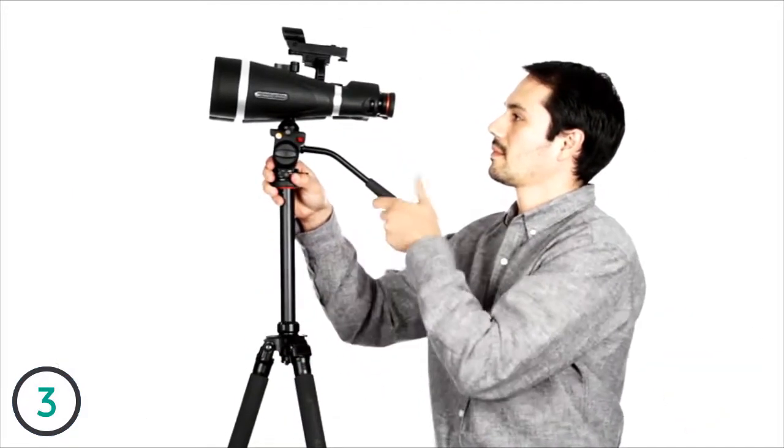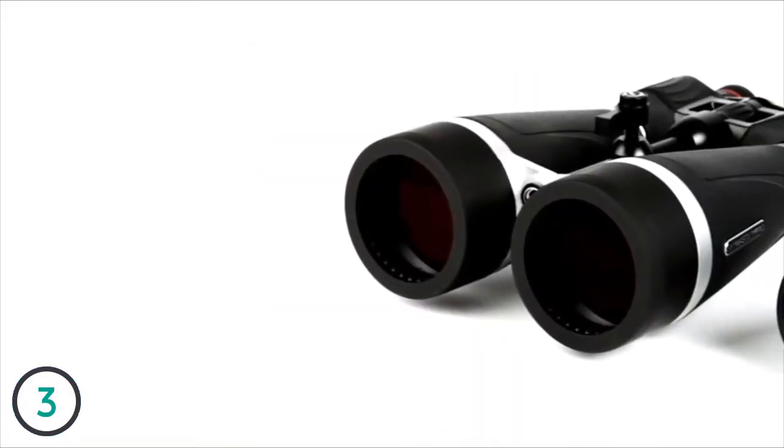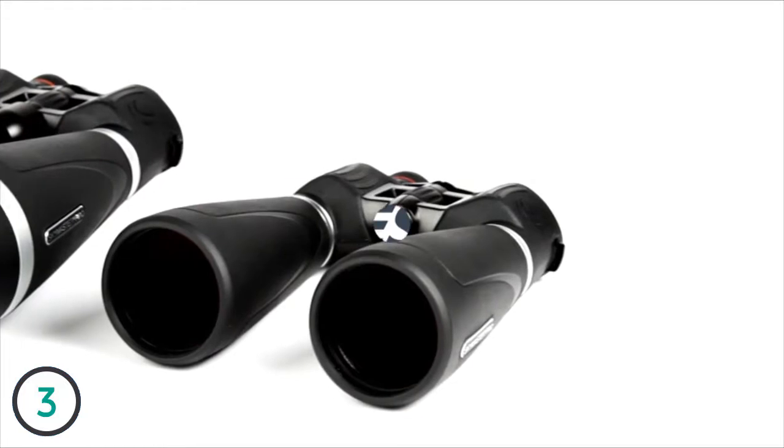With 15 to 20 times magnification, superior optics, and added features, Celestron's SkyMaster Pro will continue to set the standard for affordable, large-aperture binoculars for years to come.